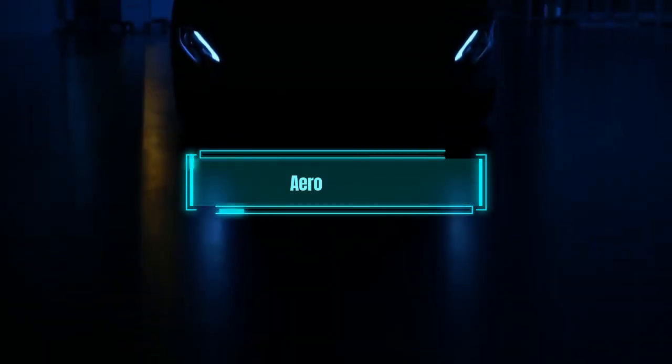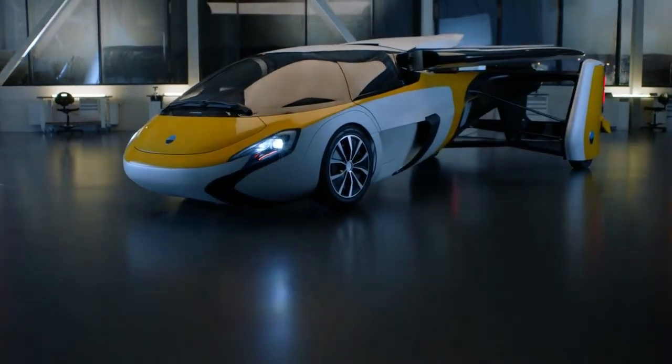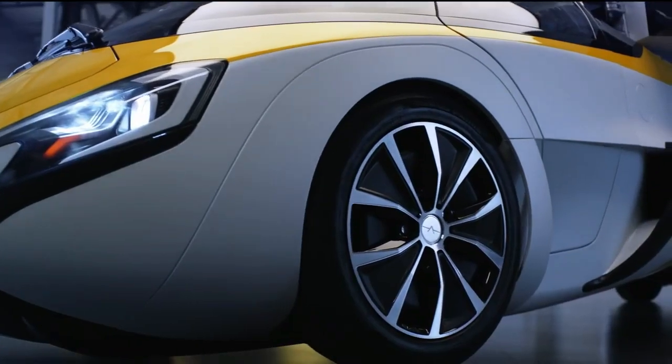The third flying car is the Aeromobile 4.0. This car has a sleek design and retractable wings that make it look like a sports car on the road and a jet in the air.